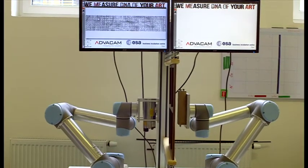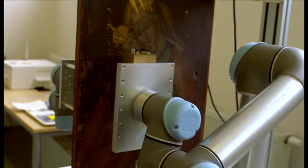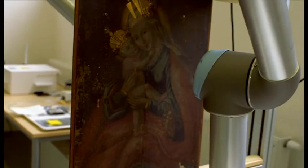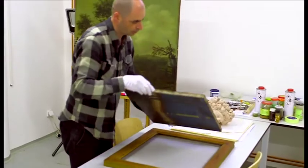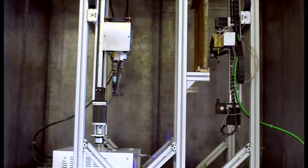With robotic arms, they're hoping to scan more than just paintings — sculptures, pottery, even entire pieces of furniture. But what about that Edvard Munch? After a few hours of scanning, it's the moment of truth.